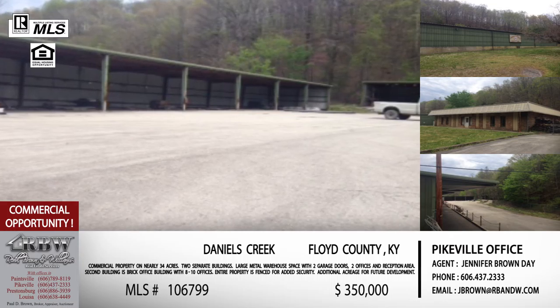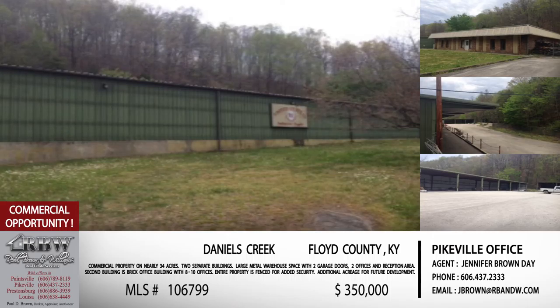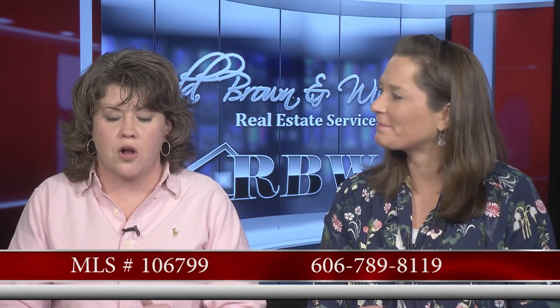This property is listed at $350,000, and on the commercial side that's a really good deal for everything you're getting — plus it's sitting on 34 acres in a great location close to US 23 in the Prestonsburg-Pikeville area. Call the Pikeville office at 606-789-8119 and ask about the commercial listing on Banner — they'll know and take you right to it.